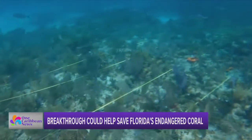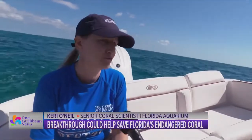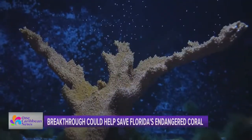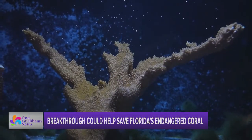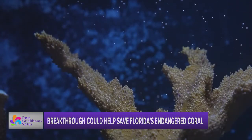And right now, it's at risk. You can't have the ocean running a fever every summer and not expect there to be impacts. But in this tank, a sign that hope is not lost for Florida's reefs. You're looking at a major scientific breakthrough: Elkhorn Coral spawning.